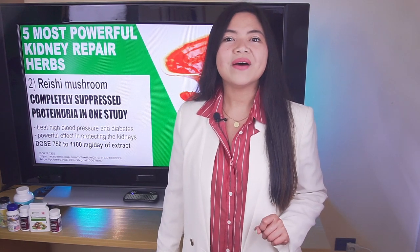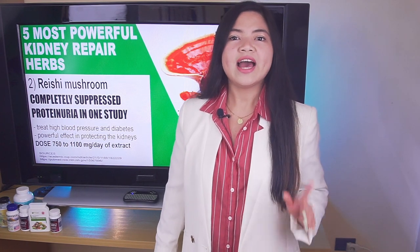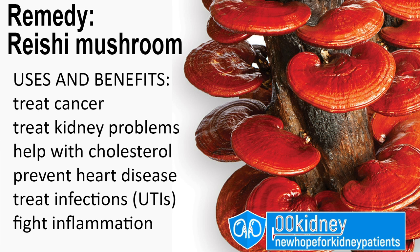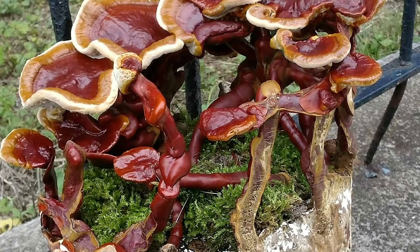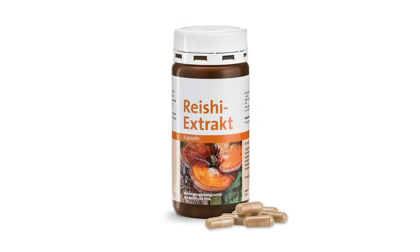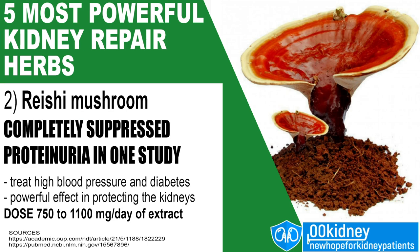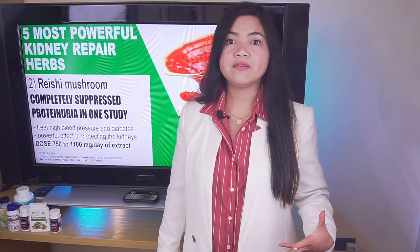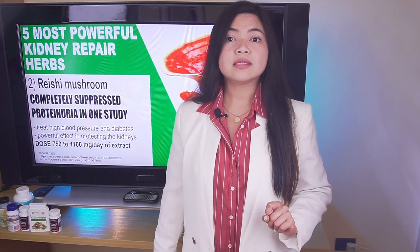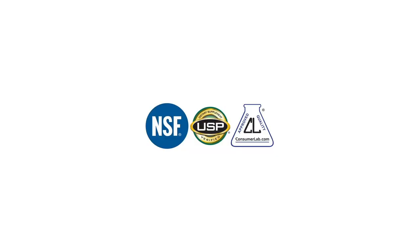What you should know about this remedy is that it also has many other benefits. Other than treating cancer and kidney problems, Reishi is also known to help with cholesterol, preventing heart disease, treating infections — especially those of the urinary tract — and to fight inflammation. This remedy is extremely easy to find all around the world and also cheap. Reishi mushrooms are sold as an extract and can be easily found on amazon.com or in herbal shops. The dose used in the proteinuria study is 750 mg to 1,100 mg per day of extract. Consult your doctor before taking this remedy if you have chronic kidney disease, hypertension, or diabetes, or if you are taking medications. When buying supplements, be sure to find a brand that has obtained certifications from external agencies.